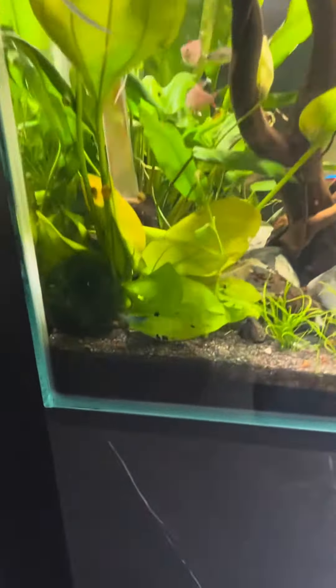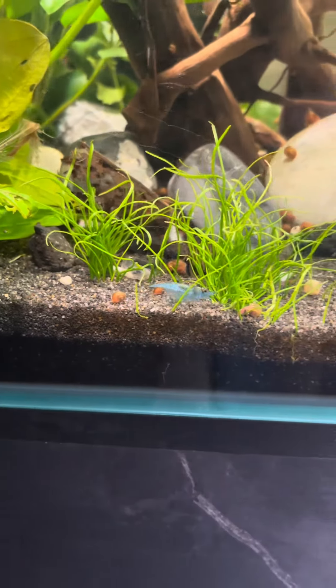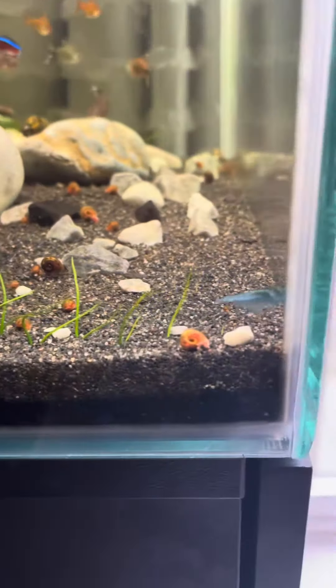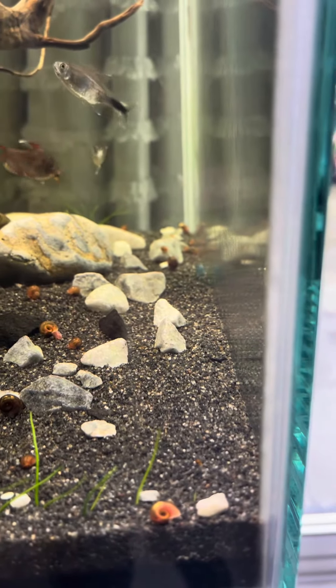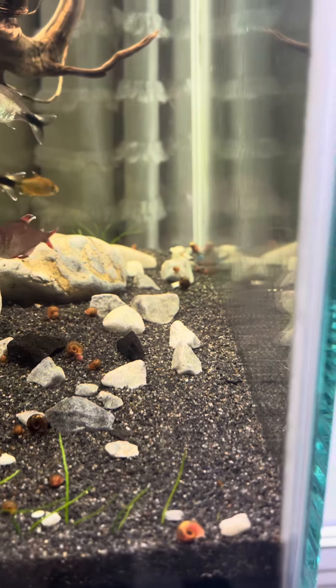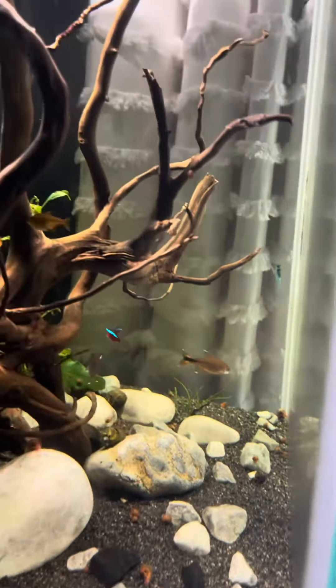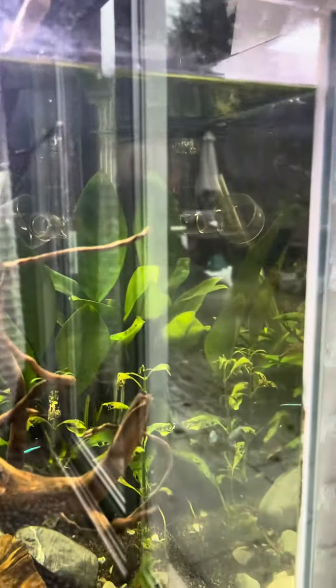Oh, there's the blue shrimp now — there he is. You can see he's got a much lighter colour; he looks more like a blue jelly rather than a blue dream, but I think that's just because he's just come out from shedding. He's been quite active today so I'm assuming he's trying to find some food. I say 'him' — it might be a him, it might be a her. I'm not quite sure. Let me know in the comments if you think it's a him or a her.